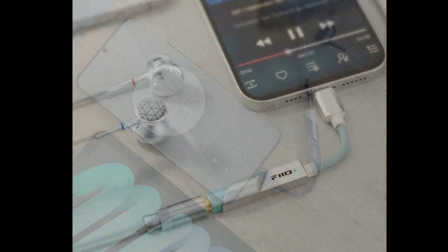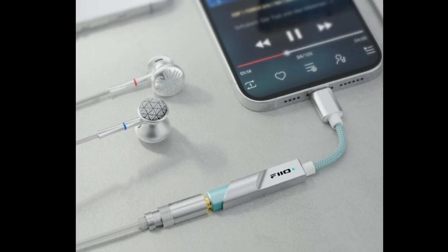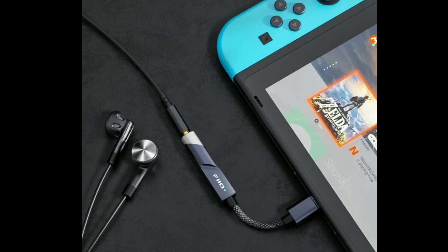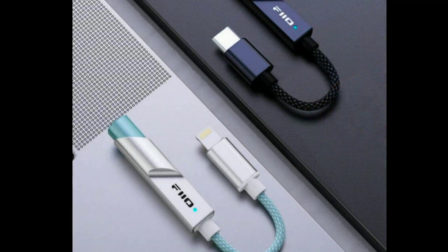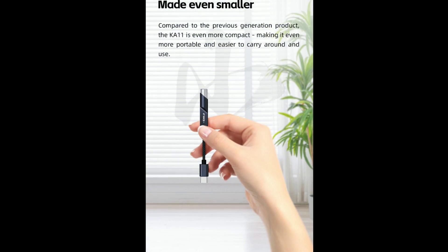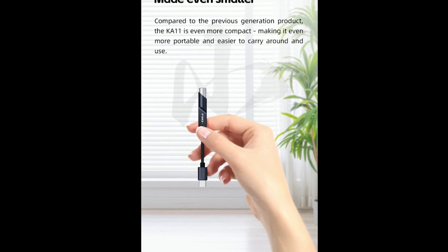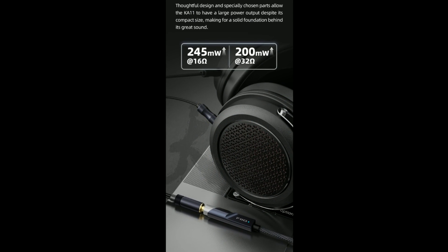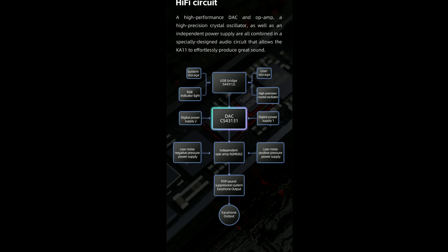It has a lot to offer and is quite powerful for what you pay for. It's not expensive — it's just $30. It's the kind of DAC that allows most people to buy and test a DAC for the first time with their smartphone if they don't want to spend a lot of money.